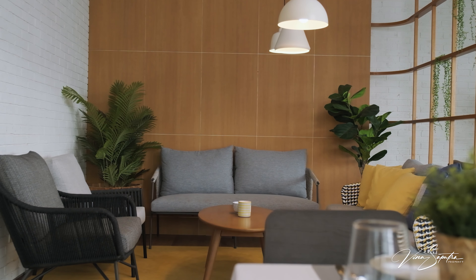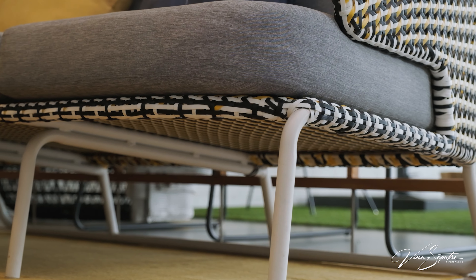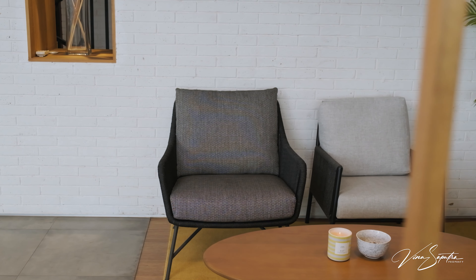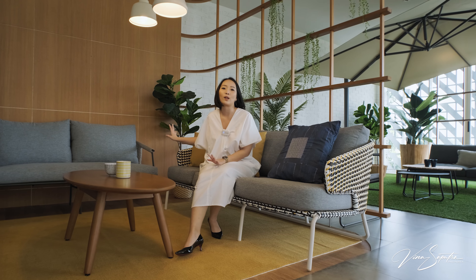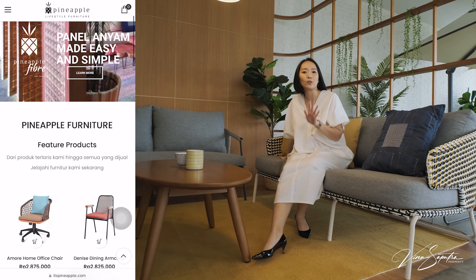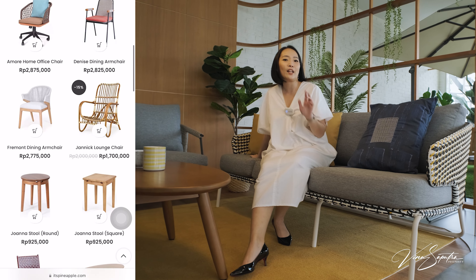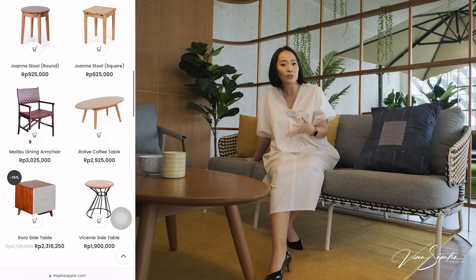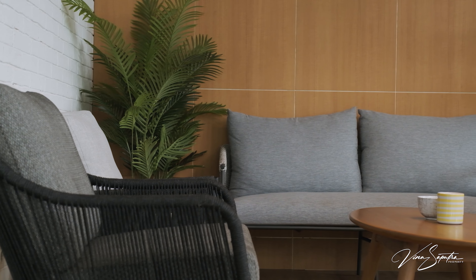Showroom-nya ini dibikin seperti area cafe, ada bangku-bangku macem-macem. Seperti yang di area indoor ada yang ada anyamannya, terus dengan kayu — ini kayunya warnanya gelap, yang masih jarang gitu tapi disini udah ada. Disini ada rotannya juga dipadupadankan dengan stainless steel. Kalau kalian yang gak begitu suka banyak rotan, kalian bisa pilih yang ini — ada kayunya, ada stainless steel juga, tapi ada detail rotannya sedikit. Bener-bener detailnya desain produknya dipikirkan.